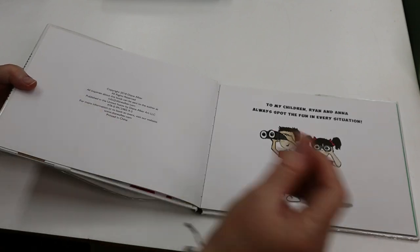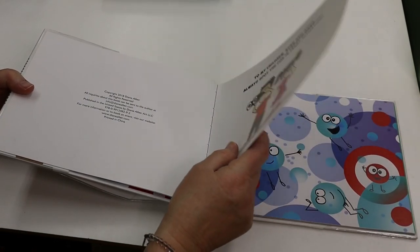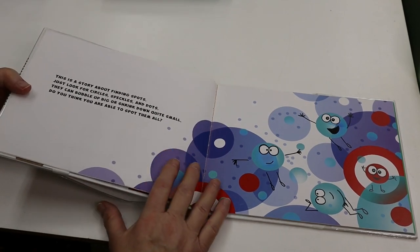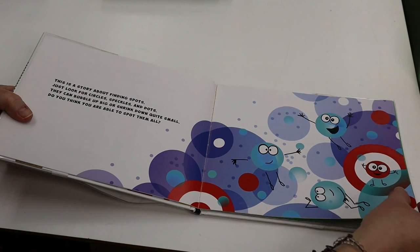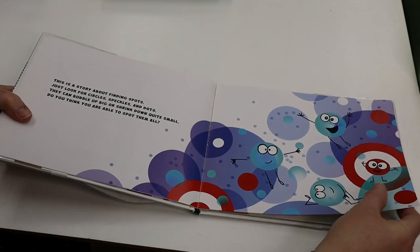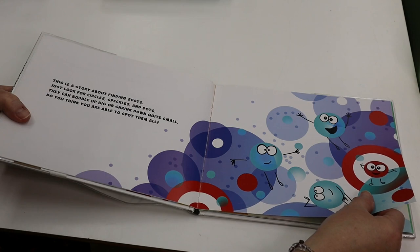To my children, Ryan and Anna, always spot the fun in every situation. This is a story about finding spots. Just look for circles, speckles, and dots. They can bubble up big or shrink down quite small. Do you think you are able to spot them all?